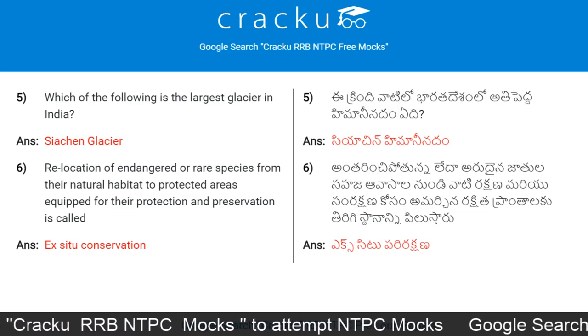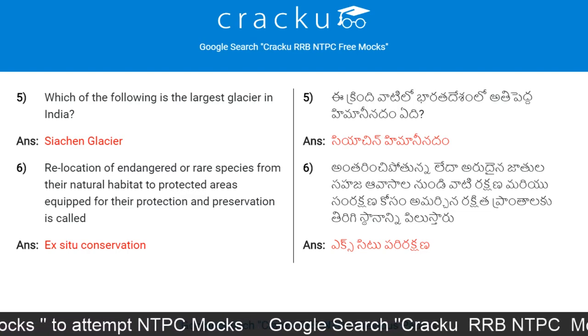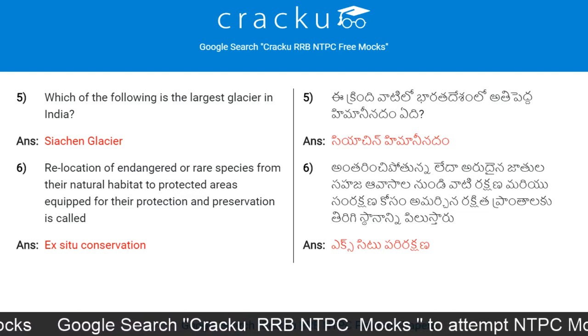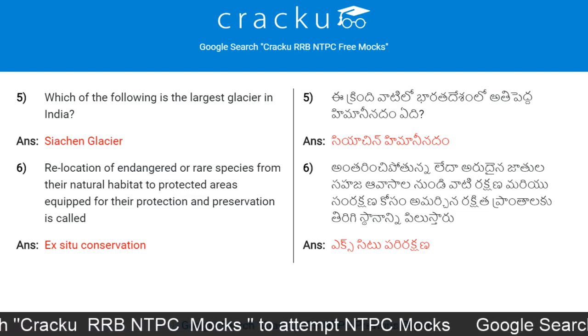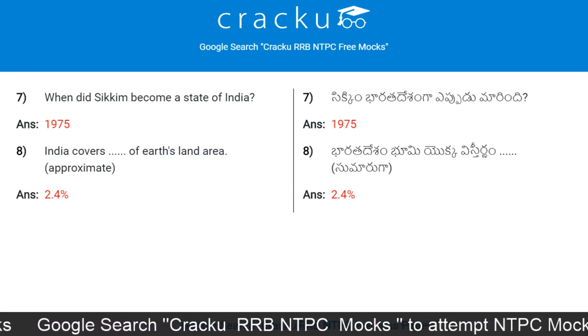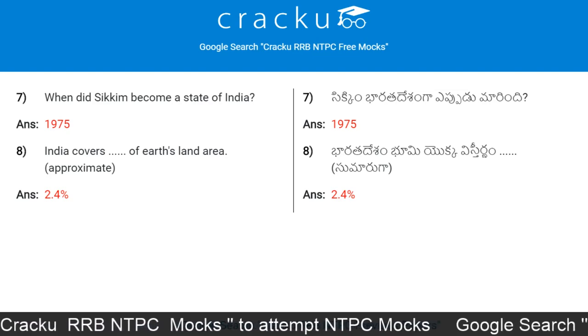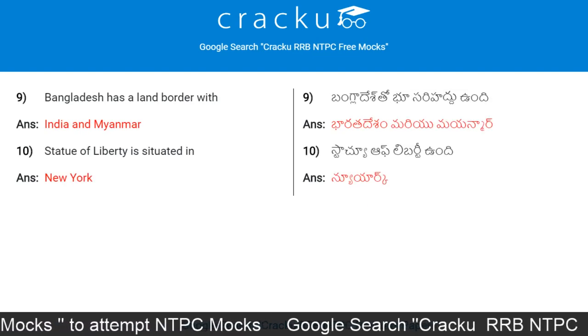The largest glacier in India is the Siachen Glacier. Relocation of endangered or rare species from their natural habitat to protected areas equipped for their protection and preservation is called ex-situ conservation. When did Sikkim become a state of India? 1975.